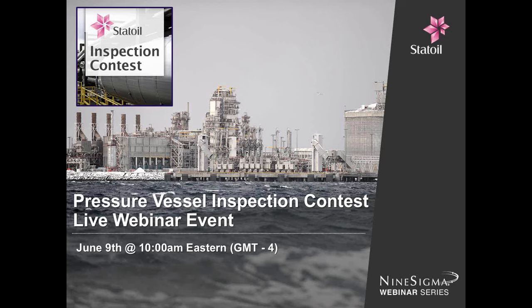Good morning everyone and welcome to today's webinar on the Statoil Pressure Vessel Inspection Contest brought to you by Nine Sigma. My name is Jonathan Jakusha from Nine Sigma, and along with Kevin Stark, Nine Sigma VP for Technology Solutions, we will be your hosts and moderators. Please note that this webinar is being recorded. The recording and transcription will be made available via the Statoil Contest page on NineSights.